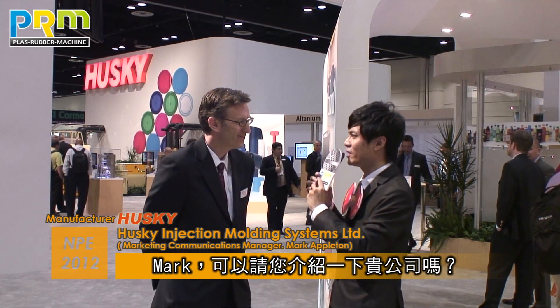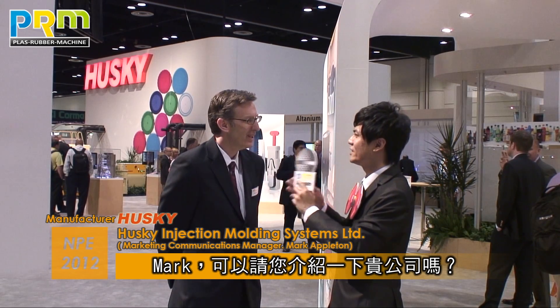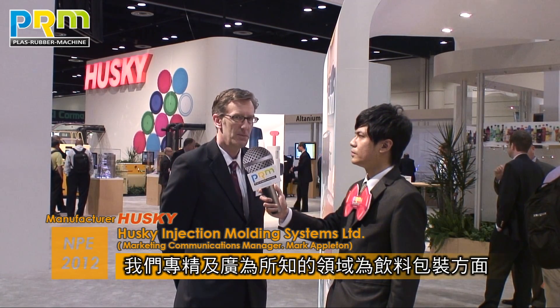How are you today? Could you introduce Husky first? Yes, so Husky is a complete injection molding machinery and services supplier. We specialize in beverage packaging solutions for our customers. We also have a range of hot runner products. We have everything from machinery to downstream software and services support for our customers.